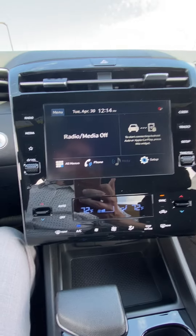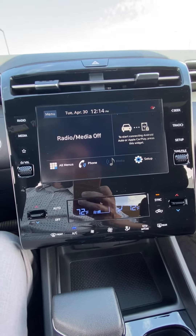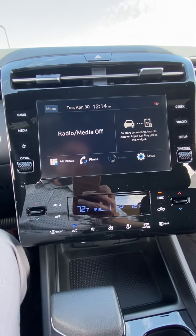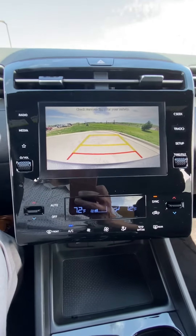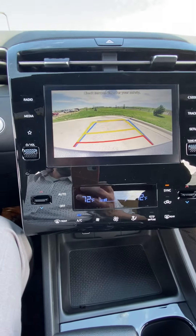Coming over here, we've got the big screen with the ability to hook your phone up to it. This one does have Apple CarPlay and Android Auto. It also doubles as a backup camera, which is really nice — it's got the red line to know when to stop, and it's got the guiding feature so you know where you're going.